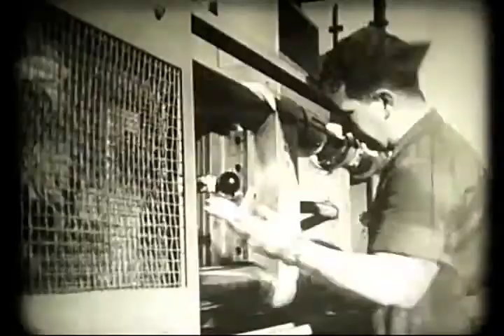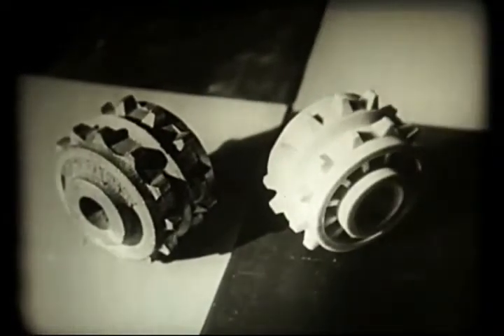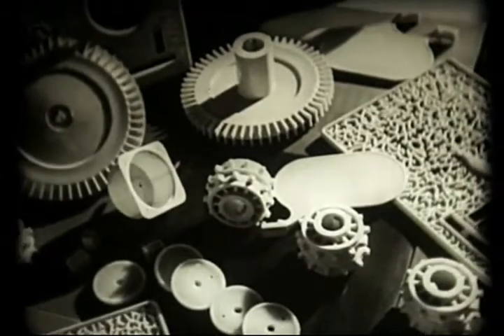Ennek az apróra vágott polimernek egy része a műanyaggyárba kerül, ahol sajtolt műtárgyakat készítenek belőle. Ezek eredményesen helyettesítik a fémeket. Könnyebbek, zajtalanabbak, kopással és vegyi hatásokkal szemben kitűnően ellenállnak.